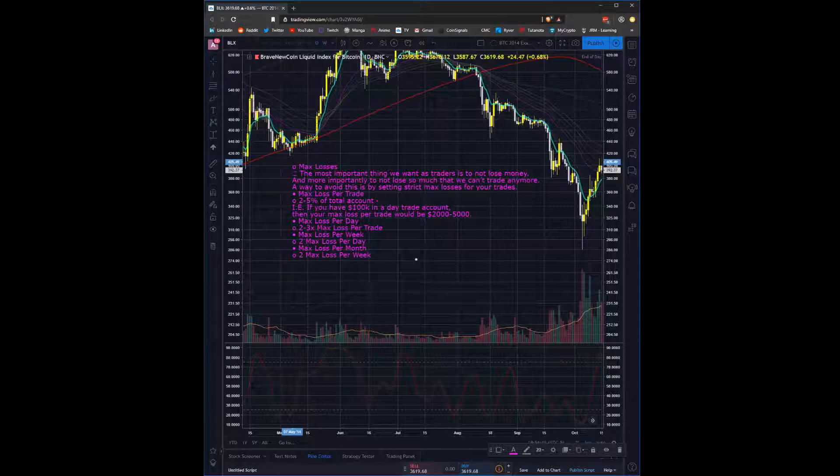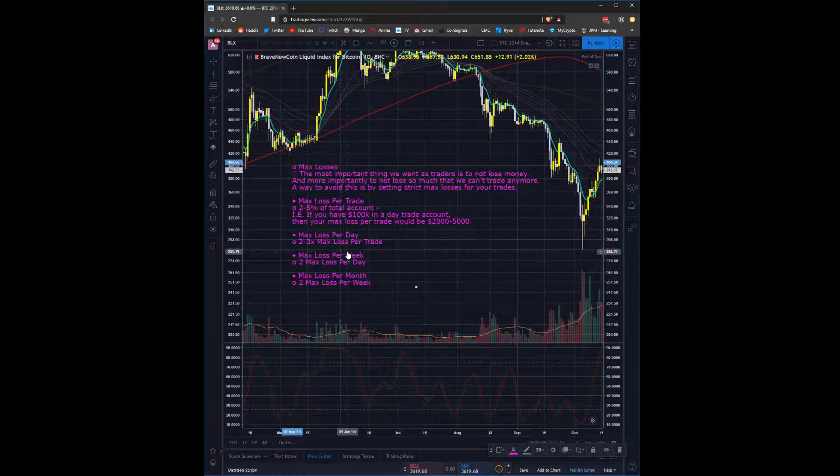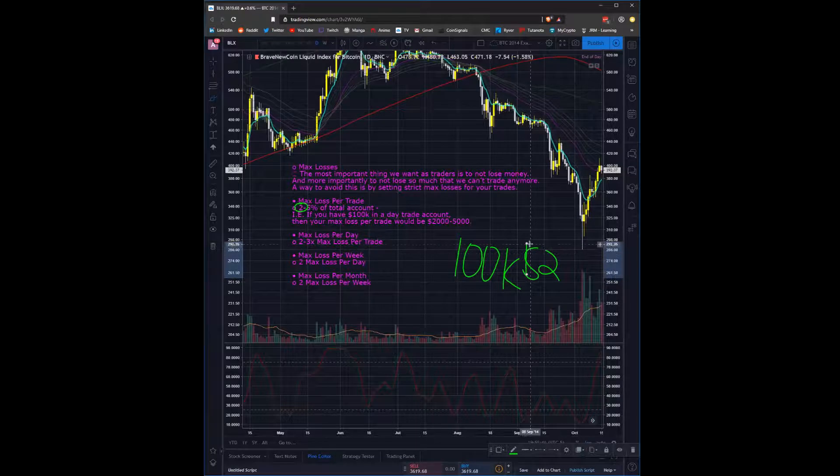We don't want to lose so much that we can't trade anymore, and a good way to avoid this is by setting strict max losses per trade. You've got your max loss per trade, your max loss per day, your max loss per week, and your max loss per month — all derived from the previous one. Throughout this entire video we'll go off the assumption you're trading a 100K account, risking 2% of your total account as your max loss per trade. 2% of 100K is $2,000, meaning if a stop gets hit, you cannot be losing more than $2,000 to fit your risk management plan. So let's go with that assumption.